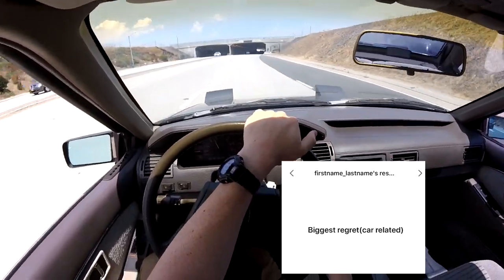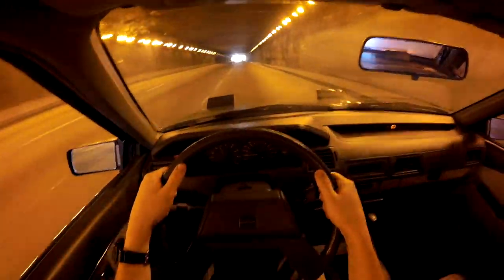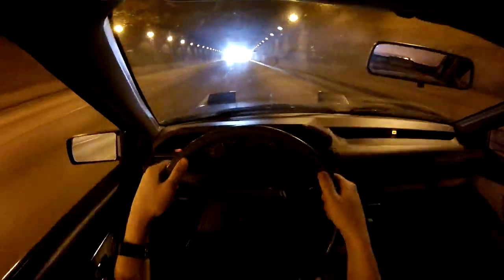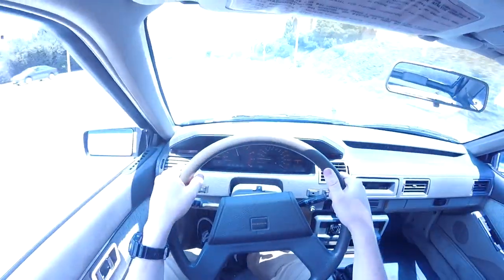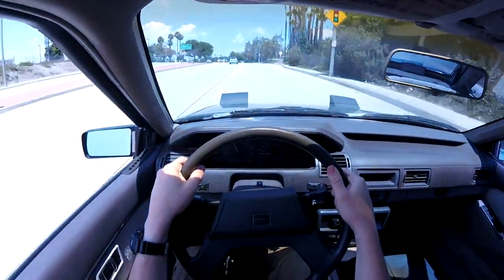Biggest regret car-related? I actually don't think I have many big regrets car-related. Everything I do, I kind of don't regret afterwards. I can't really think of a single regret — besides like blowing up my transmission or accidentally breaking my Nissan's window. Besides that, I can't think of anything I've wasted money on.